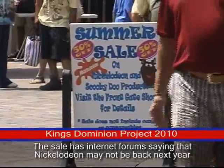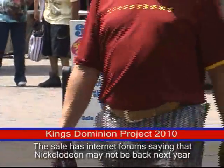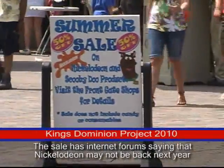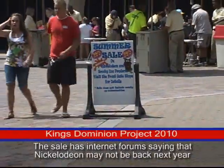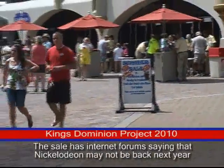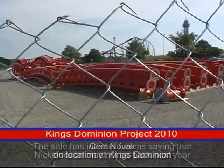Summer sale on all Nickelodeon Scooby-Doo products — 50% off. Can anybody say Snoopy? Alright, we'll go to the top of the Eiffel Tower now.